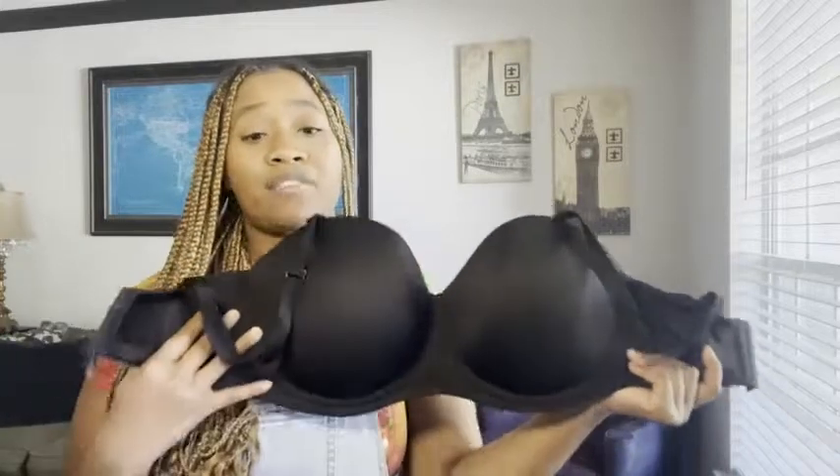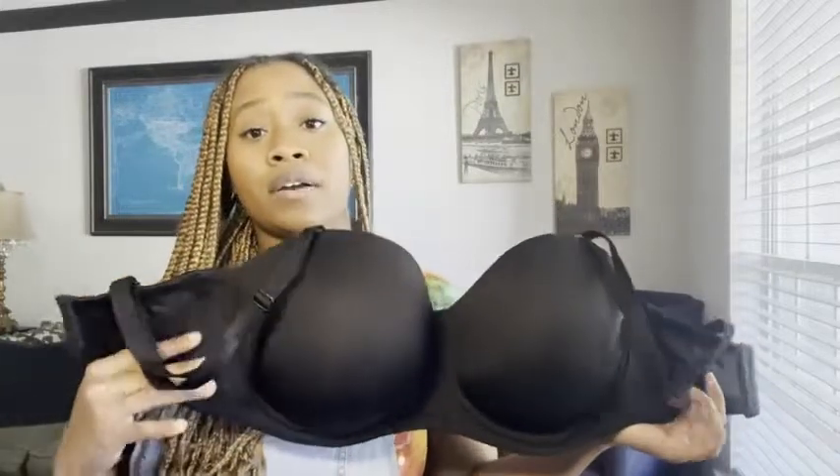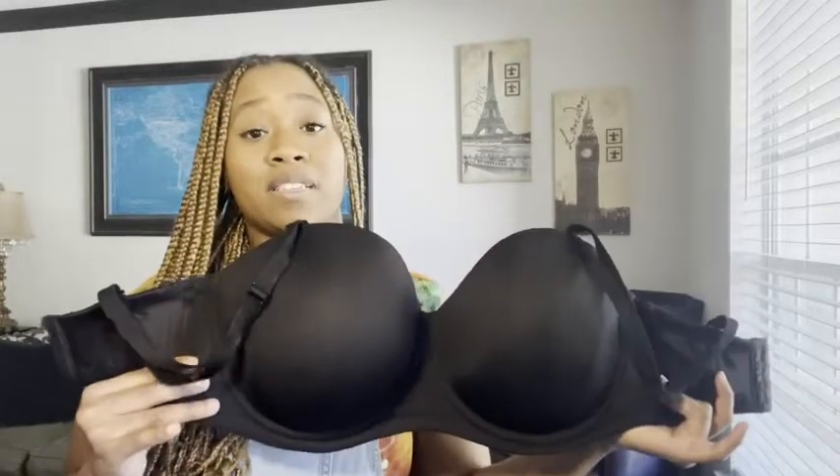If you are busty and you need a lot of support in your bras, I highly, highly recommend that you give this one a try. And that's my point of view.